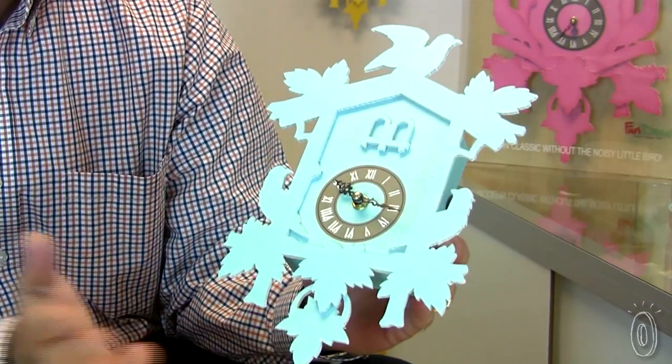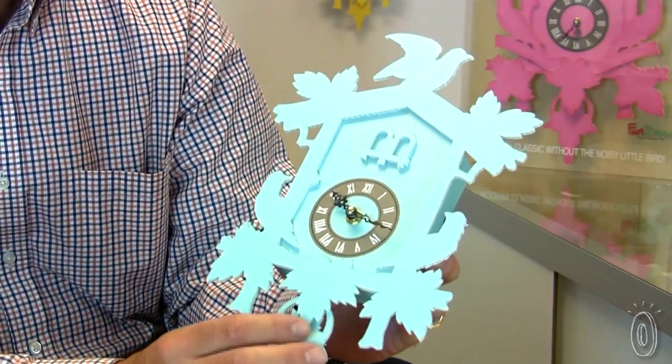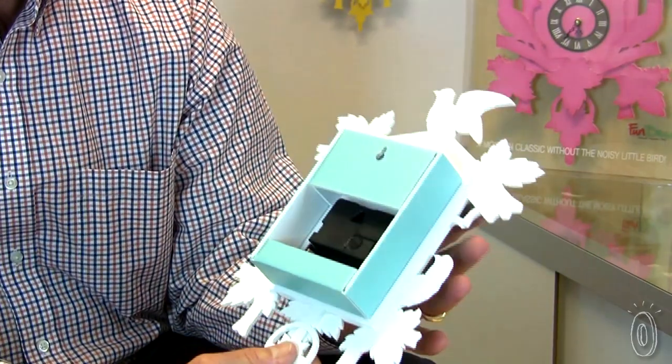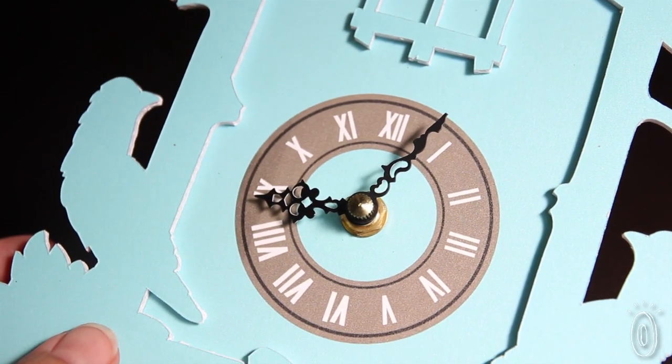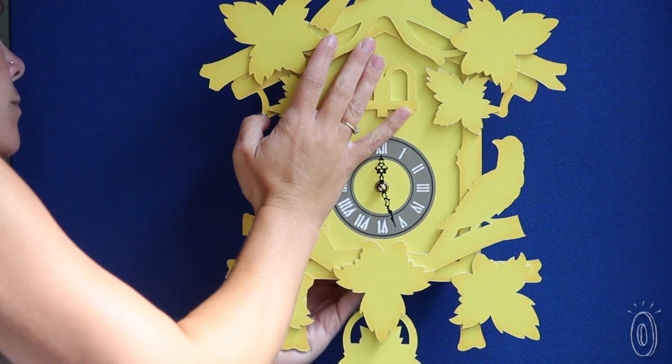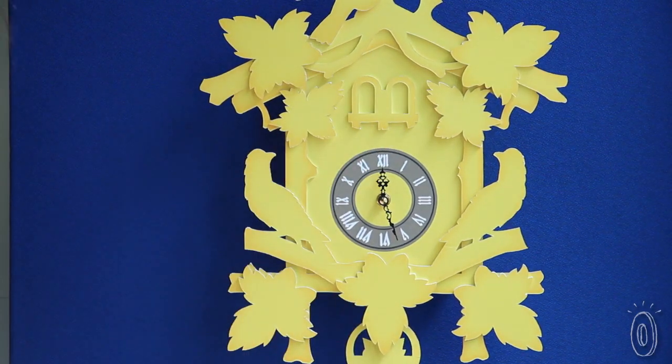Our Flew the Coupe cuckoo clock is a modern spin of the classic cuckoo clock, only without the annoying noise. It operates with a single AA battery. The paperboard construction makes it really lightweight so it can be easily mounted to any wall. This is a great way to enhance a room without breaking the bank. Game rooms, kids' rooms, wherever you put these clocks, people are bound to be cuckoo for them.